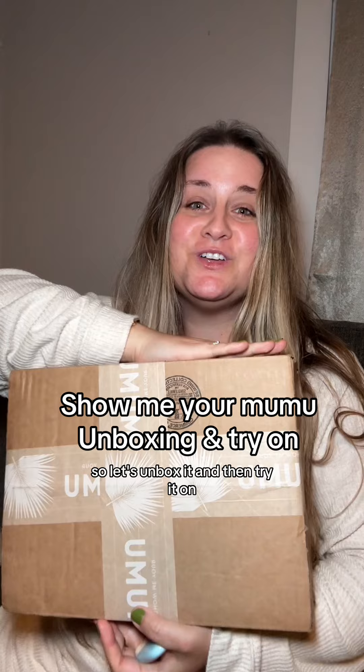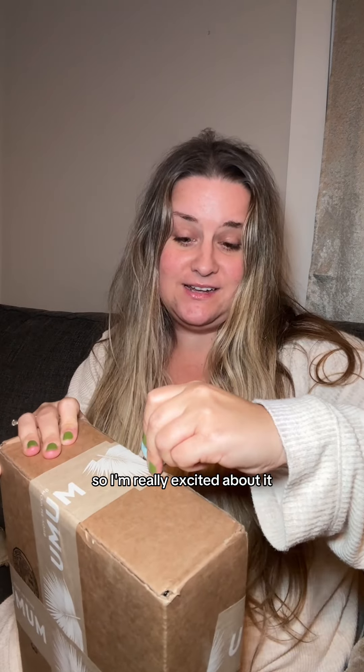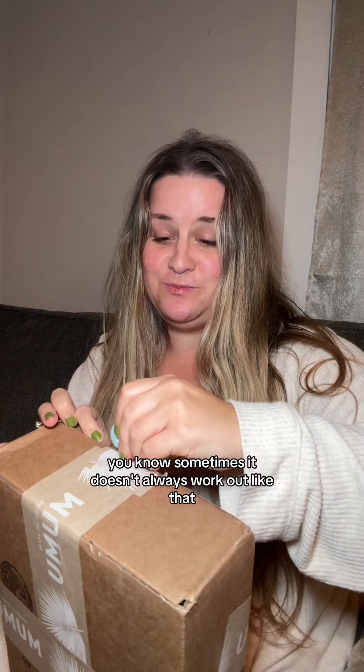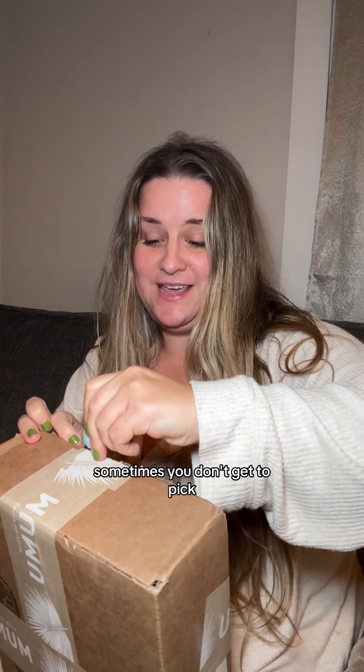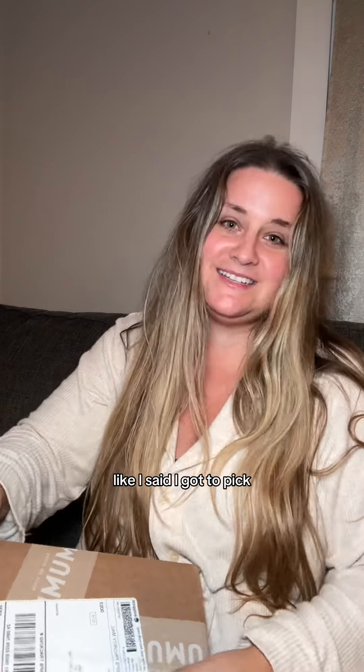I'm about to be in a wedding and I just got my bridesmaid's dress in, so let's unbox it and then try it on. I actually got to pick my bridesmaid's dress so I'm really excited about it. Sometimes you don't get to pick and then you're just like, thank you, I love it.